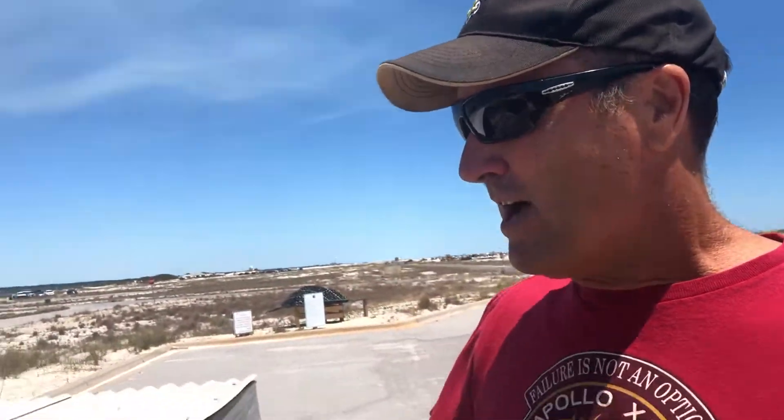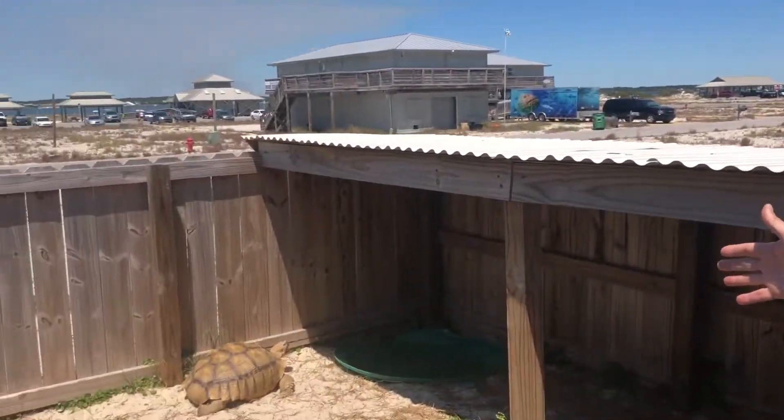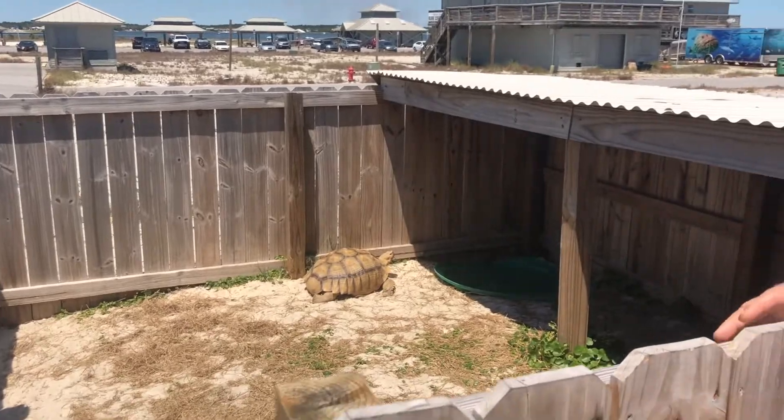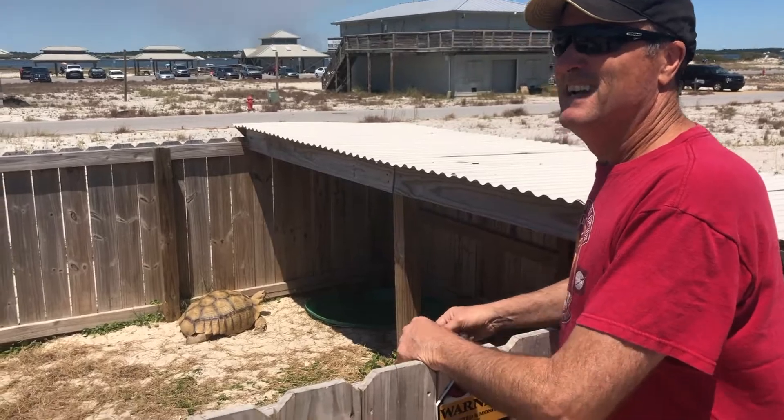Over here we have a tortoise. I'm sure you guys understand a tortoise lives on land and sea turtles live in the sea. I just don't know the name of this tortoise. This is Safari, a tortoise. Did you know that many tortoises can live up to 200 years? That's because they have a very slow metabolic rate. So remember — tortoises on land, turtles in water. Let's go visit Sweet Pea in the rehab center.